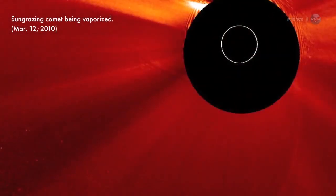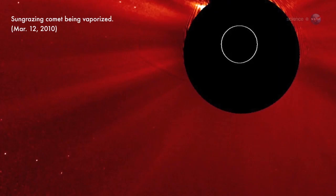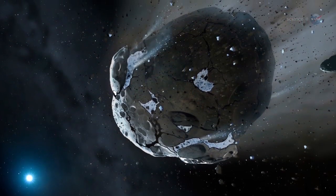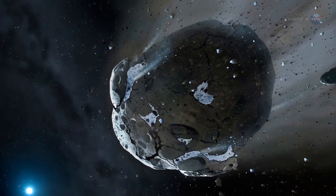A rock comet, says Jewett. A rock comet is, essentially, an asteroid that comes very close to the Sun, so close that solar heating scorches dusty debris right off its rocky surface. This could form a sort of gravelly tail.